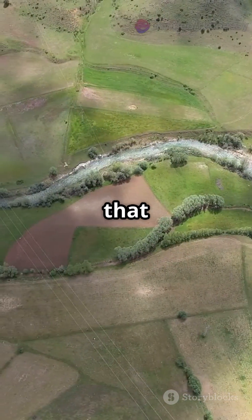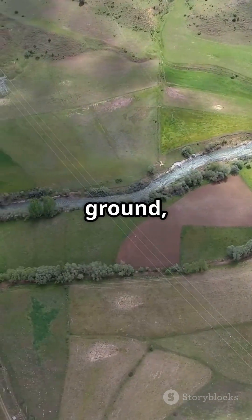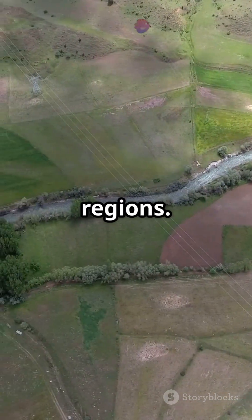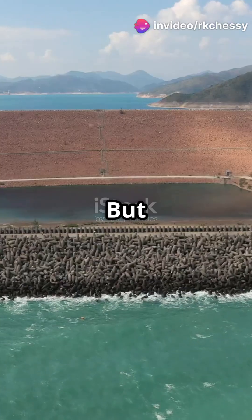Before the dam, all that water was spread out across the landscape, meandering through rivers, soaking into the ground, or falling as rain in different regions. It was constantly moving, part of a vast, dynamic system.